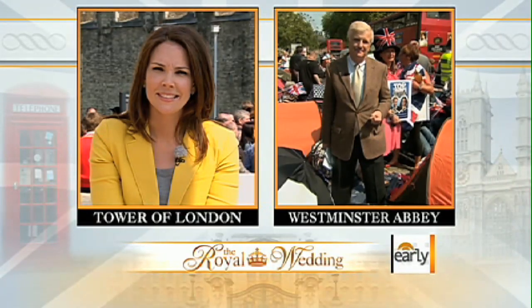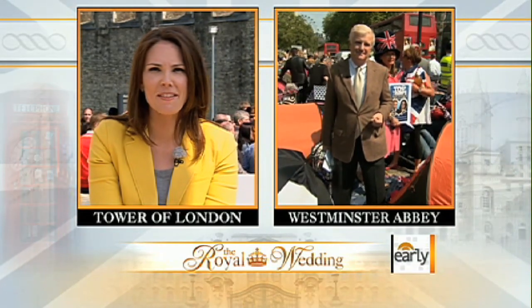This is really where the festivities, the celebration, and of course this great marriage really begins. Not a bad spot for you to be, Mark. Thanks.